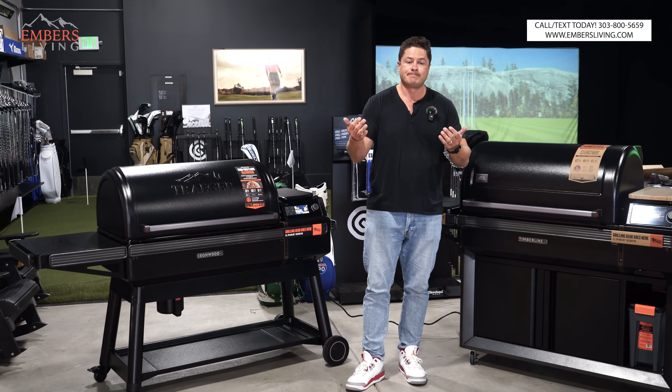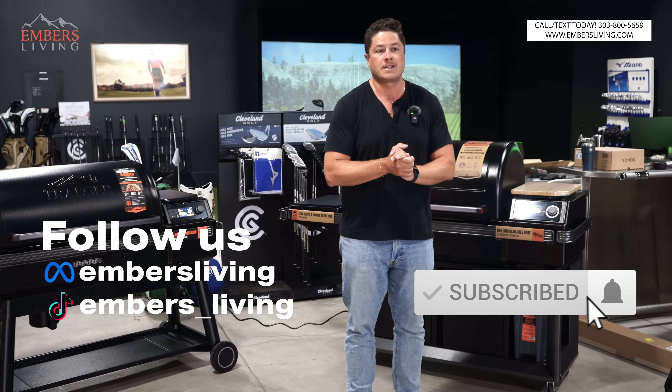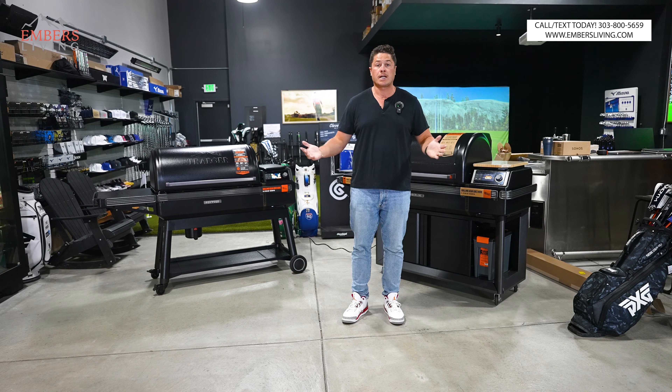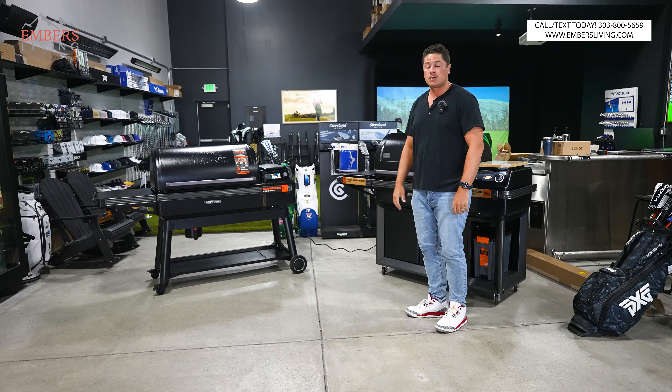Don't forget if you guys are new to the channel, make sure to subscribe, hit all the buttons — it helps us out a ton. Also, if you're in the Denver, Colorado area, that's where our showroom is, so come check out all of our awesome barbecues. We have a new golf channel — we'll include links to that below as well.